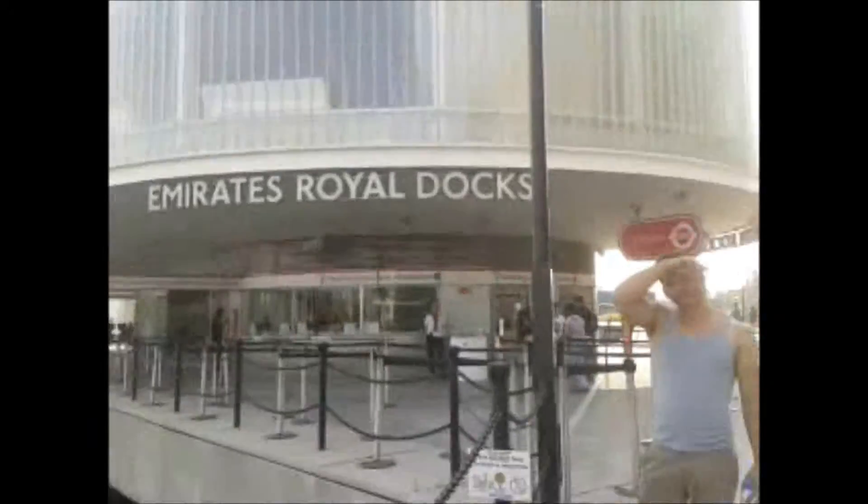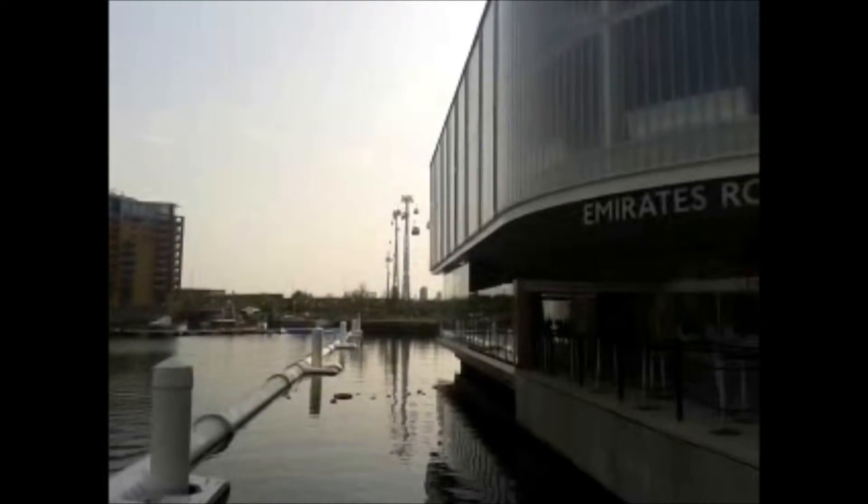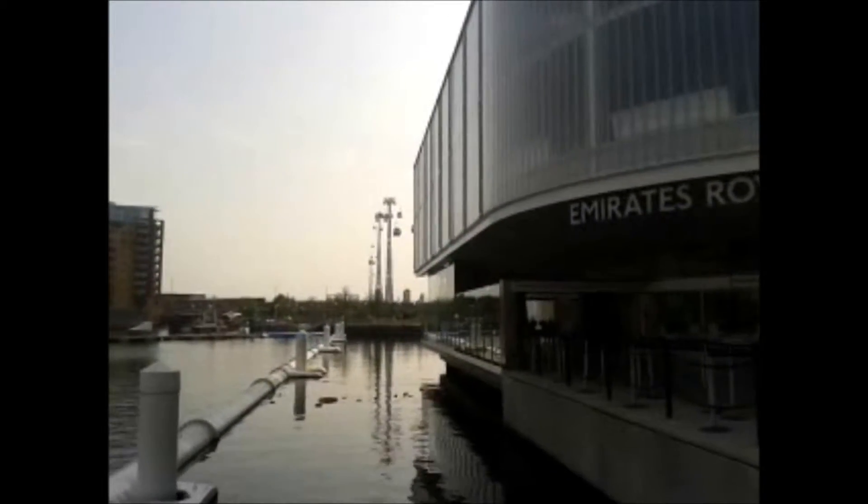What's this thing called? Emirates Royal Docks. It's the Emirates Royal Docks, and that's the cable car over the Thames. Here we go, we've got to get inside.